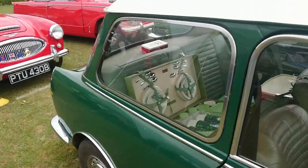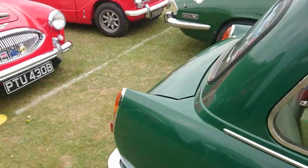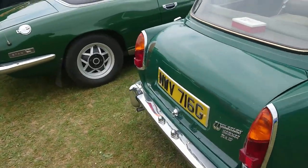Complete with a colour-coded picnic set — excellent. Yeah, it's a Mark III.